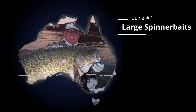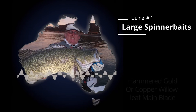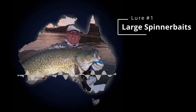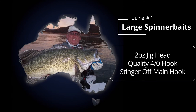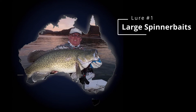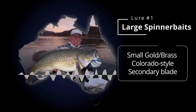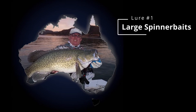My spinnerbait setup - colorado blades or willow blades mostly. The main blade will be a hammered willow blade, either gold or copper - for some reason they just go really well. Two ounce lead on it with a 4/0-6/0 hook and a stinger hook on the back. The majority of the time I'll use a purple and black or red and black - never be scared to vary it up a bit. The second blade is a little colorado.